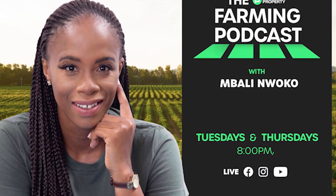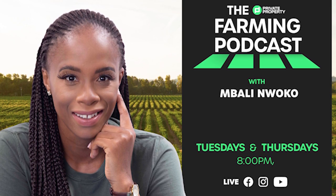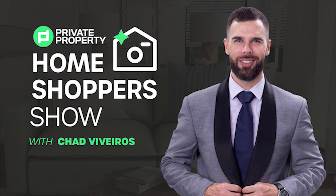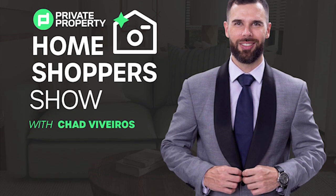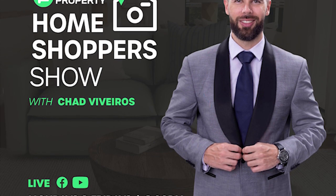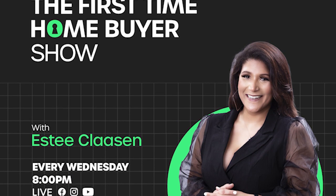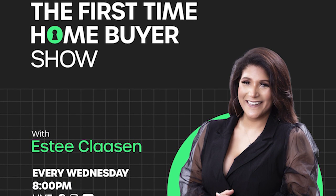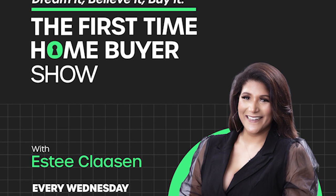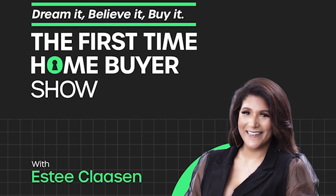If you're interested in farming and agriculture, we've got Mbali on the ones and twos every Tuesday and Thursday night at 8pm. If you're still looking for that perfect home, join Chad Viveros as he tours mansions, loft apartments, townhouses, and gorgeous homes around South Africa. And last but not least, we do have the First Time Home Buyer Show — are you looking to build your property portfolio and make that first investment? That's every Wednesday night at 8pm.